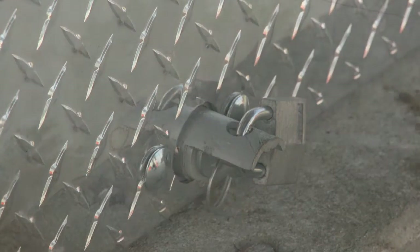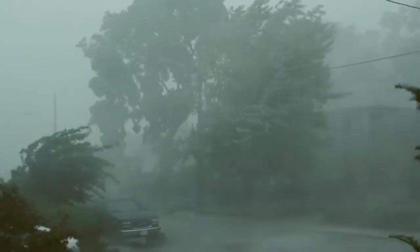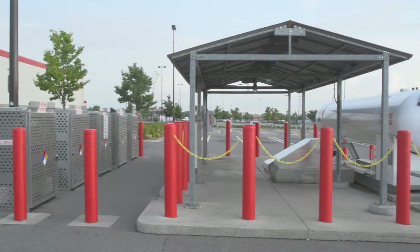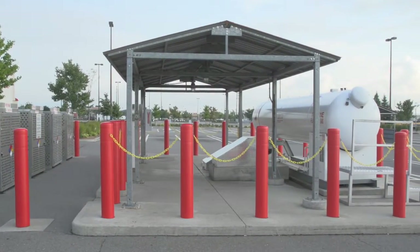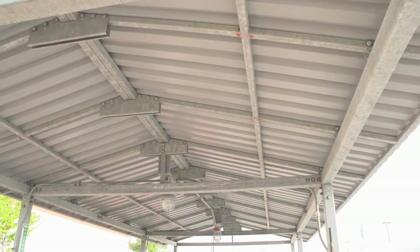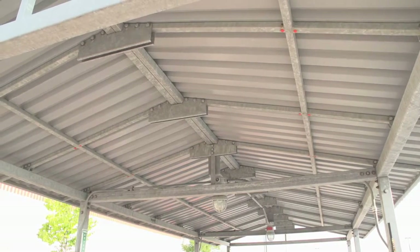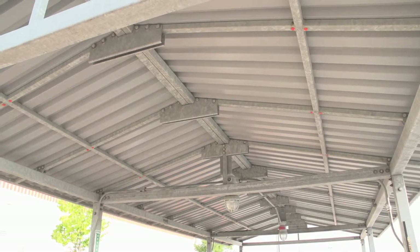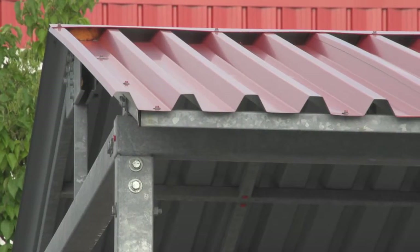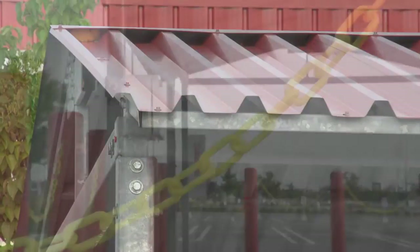The entire volumetric propane dispensing system is engineered to endure extreme weather. The entire canopy structure is fully engineered for this specific application and configuration. While sheltering customers and operators from the elements, it stands up to winds of up to 98 miles per hour or 159 kilometers per hour. The canopy is also electrically grounded, and the frame and columns are manufactured using galvanized steel that is both fire and corrosion resistant.